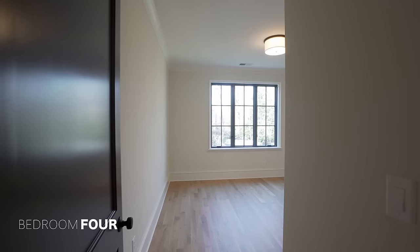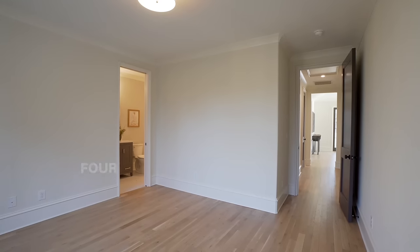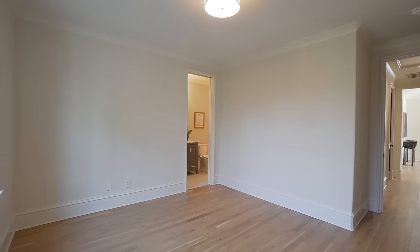Down the hall from that bedroom, we have our final one on this side of the home — bedroom number four. Same modern light fixture, another walk-in closet, and your bathroom en suite.